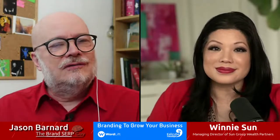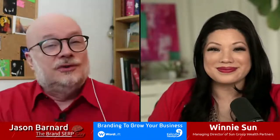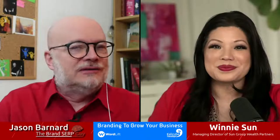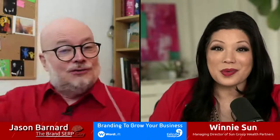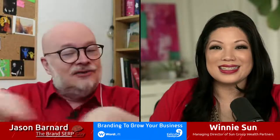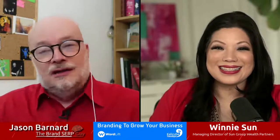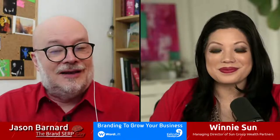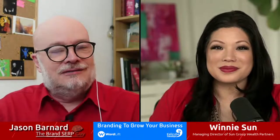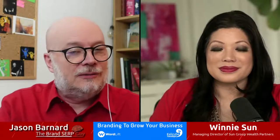We tend to think of human beings in boxes. For example, on my knowledge panel it says Jason Barnard, musician. I was a musician, I still am, but I'm also a business owner, a knowledge panel expert, a brand SERP expert, and I was a cartoon blue dog. It's incredibly difficult to manage all those boxes in terms of what people think — people who meet me today think I'm the brand SERP guy who deals in brand SERPs and knowledge panels. But there's much more to me than that.